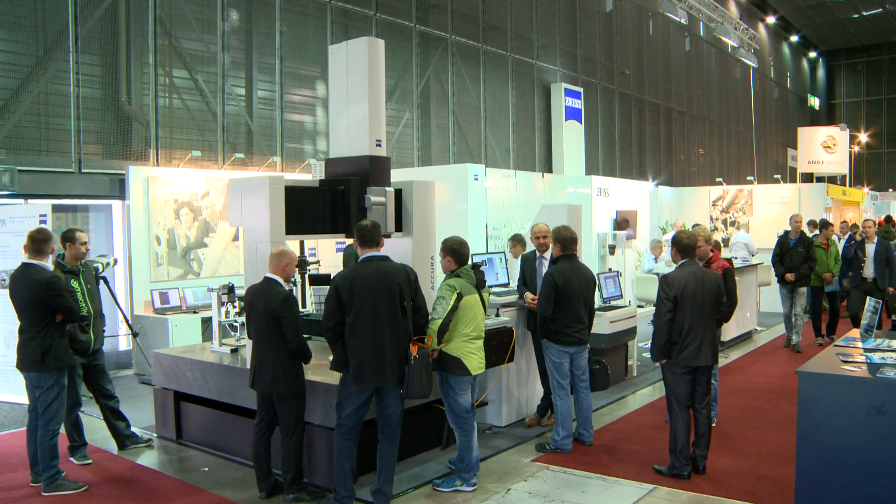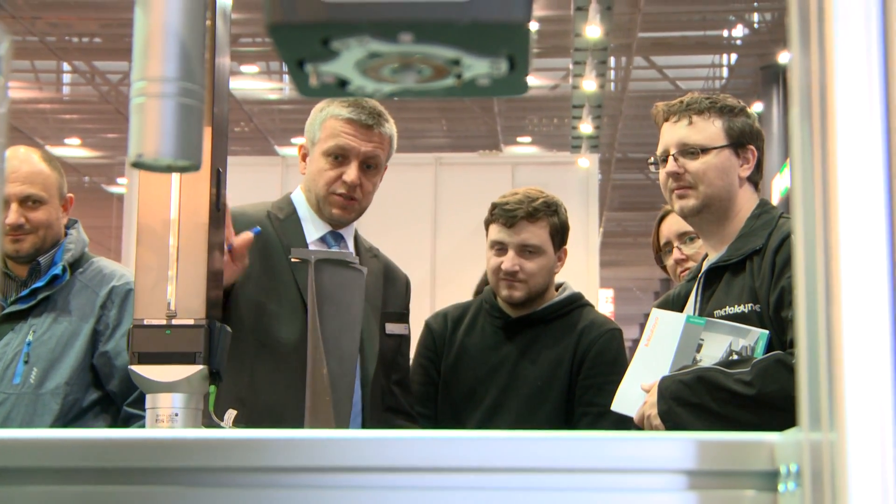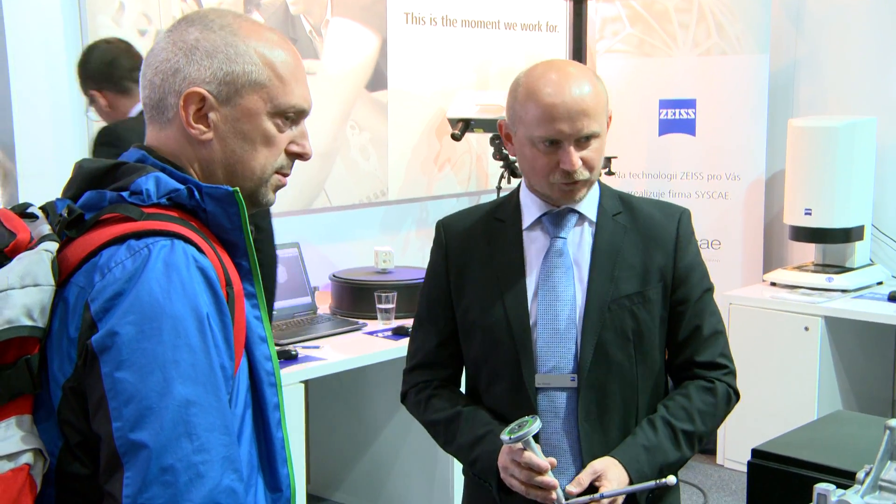The company Carl Zeiss and its industrial metrology division is not only an important and traditional exhibitor, but also a leader in its field.